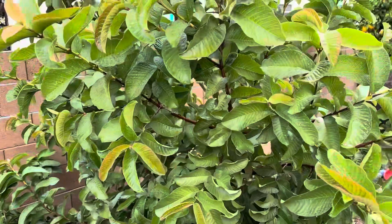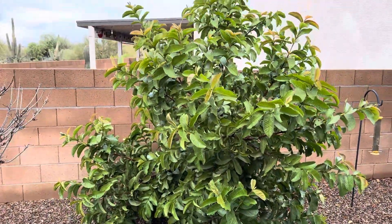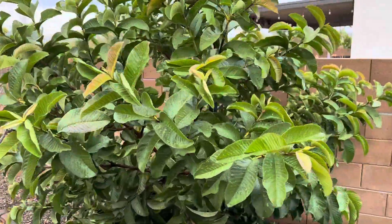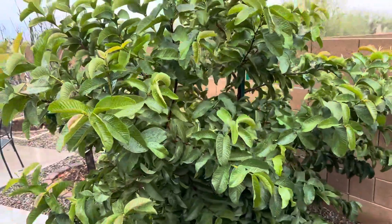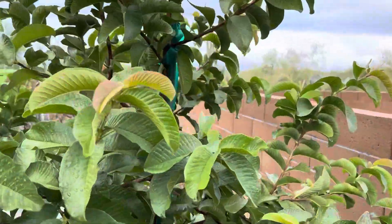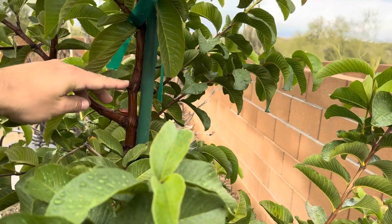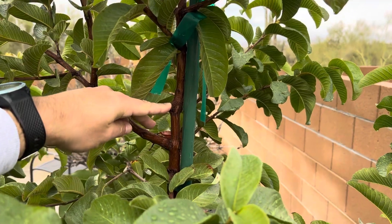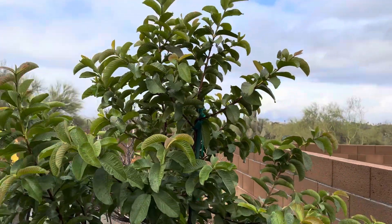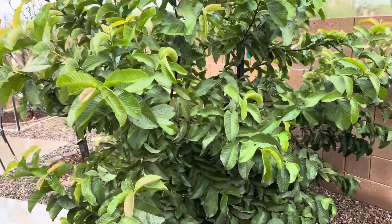And over here is the guava tree. It is very impressive to me that we can grow guava here in Tucson and it is thriving — growing at least two feet a year. Right about here is where it was cut off and dead from last winter, so everything above that is brand new just in the last year. This plant is doing awesome here in Tucson.